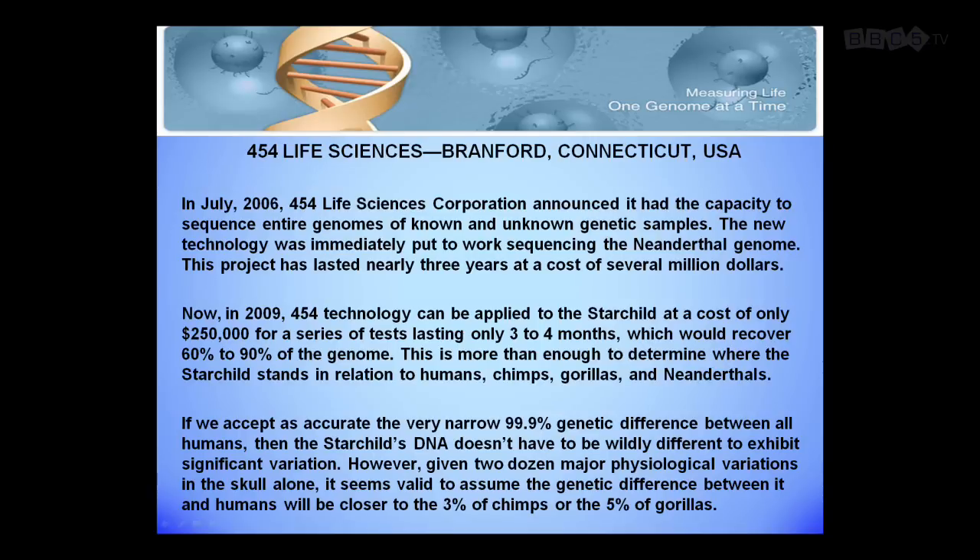In 2006, three years later exactly, 454 Life Sciences in Branford, Connecticut announces that they can do it — but we can't pay for it. They've been working on the Neanderthal ever since, up in the range of $10 million now in the last two and a half years, and we couldn't do it. But now, today, if we had the money, it would cost a quarter million dollars and we could have an answer in three to four months.